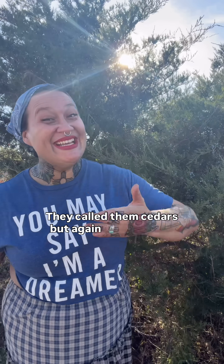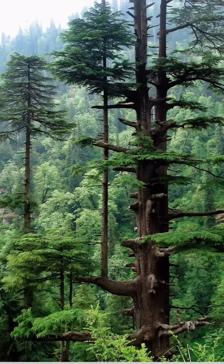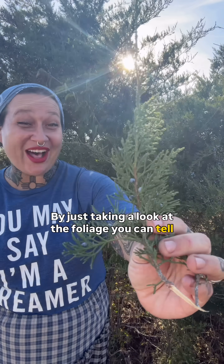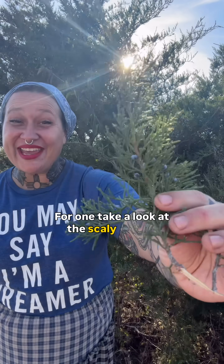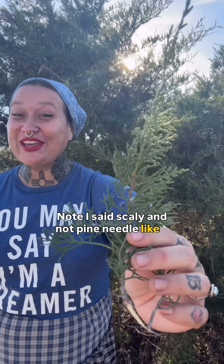They called them cedars, but again, scientifically, junipers. Let's take a look at some true cedars now. By just taking a look at the foliage, you can tell that this is not a true cedar tree. For one, take a look at the scaly leaves — scaly, and not pine-needle-like as on a true cedar.